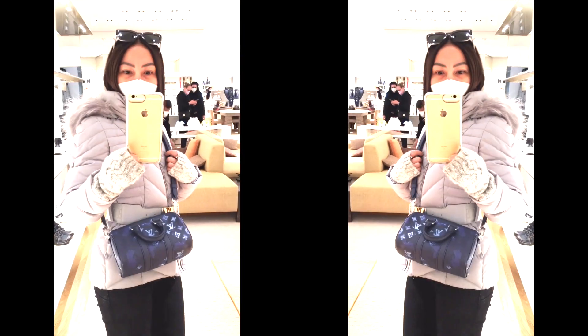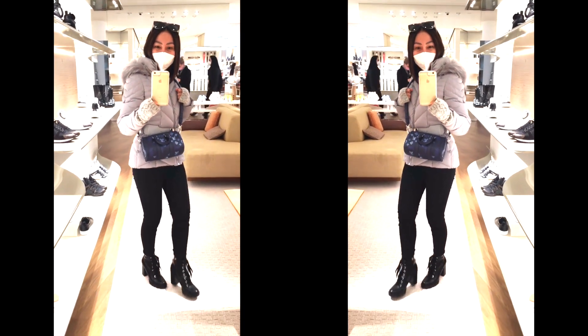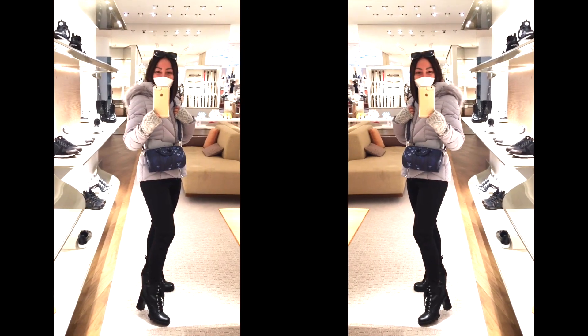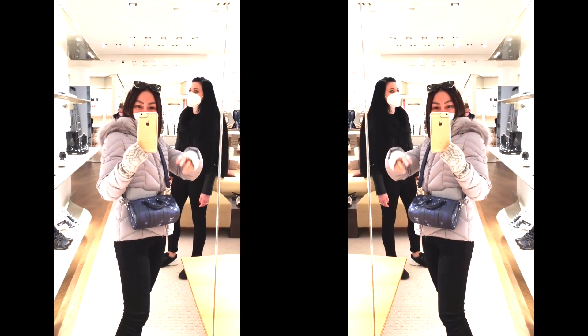What do you guys think? My new little baby. It's really beautiful and cute, isn't it? I'm so happy — it's really cute.